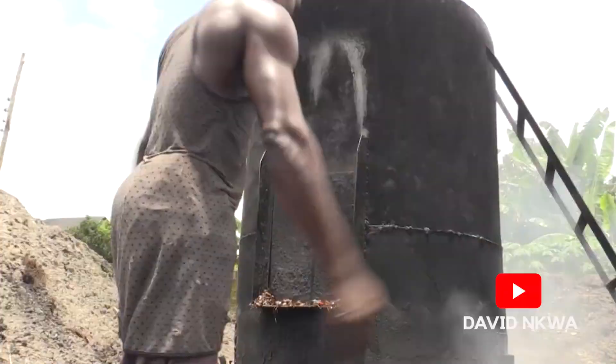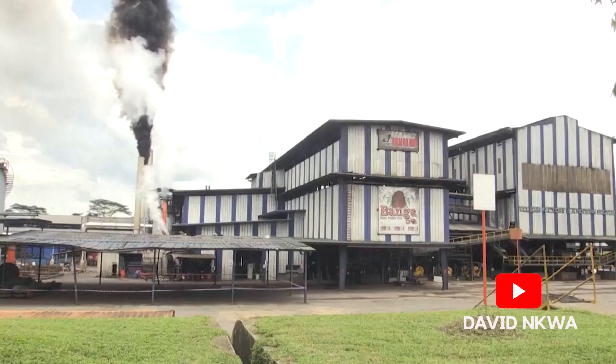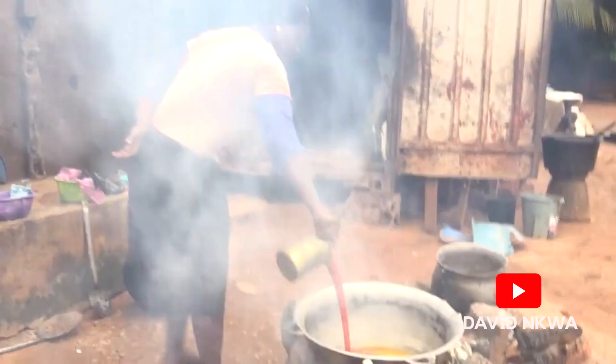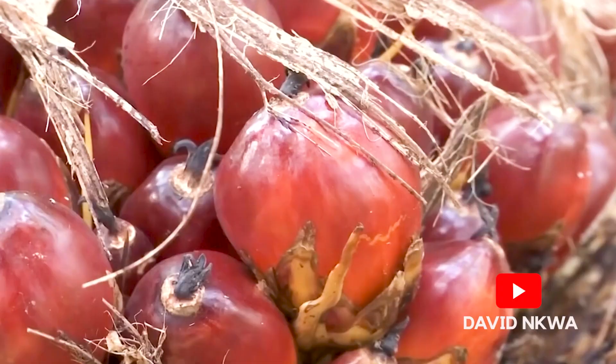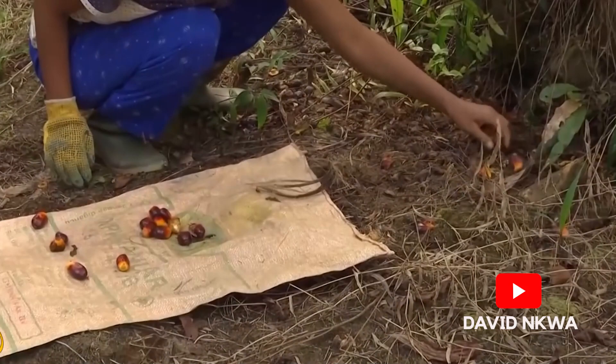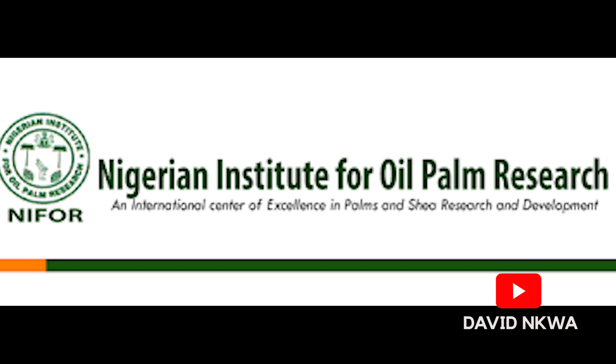Besides Nigeria being the world's largest exporter of palm oil in the 60s, the story is that the world's second largest producer of palm oil today — that is Malaysia — got its palm fruit seedlings from Akwa Ibom through the Nigerian Institute for Oil Palm Research, NIFOR. Malaysia came to Nigeria in the 60s, got the oil palm seedlings from NIFOR there in Benin, and took them to Malaysia.